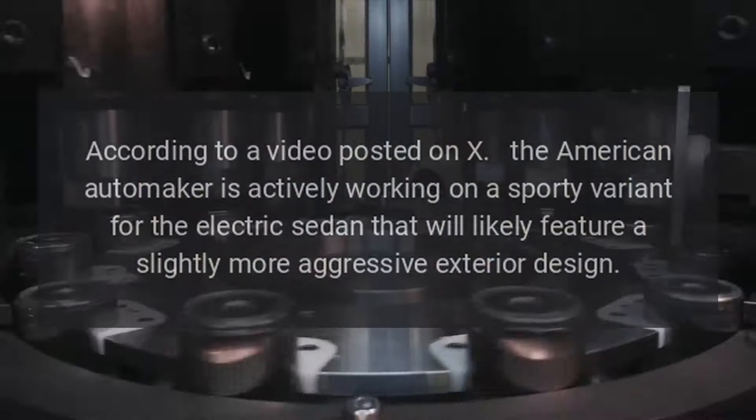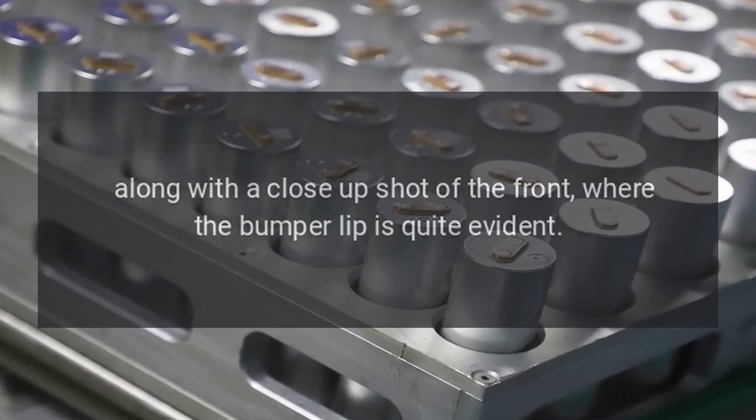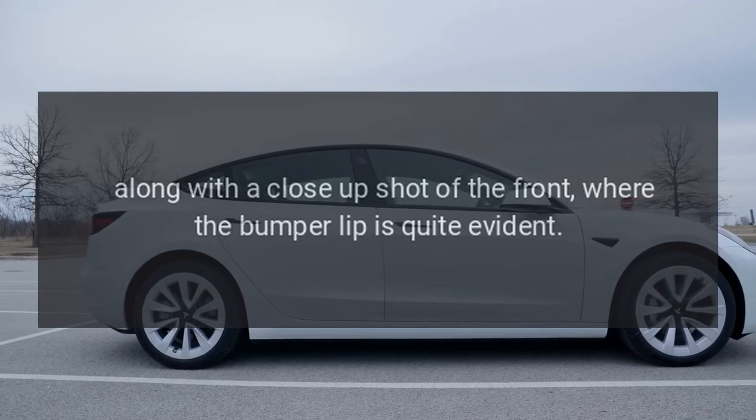The test mule was spotted in San Francisco by X user KLWTTS, who posted a short video of the encounter on his account, along with a close-up shot of the front where the bumper lip is quite evident. Here is a comparison between the regular Model 3 and what we believe is the sportier version of the sedan — notice the more pronounced lip at the bottom of the bumper.